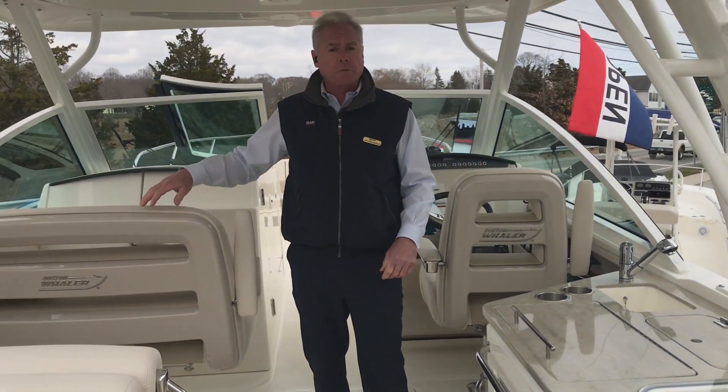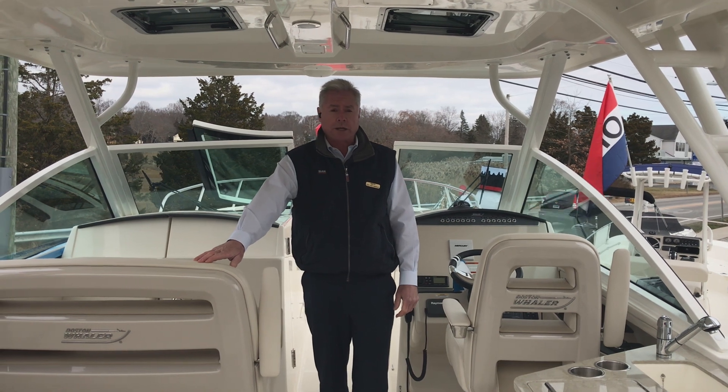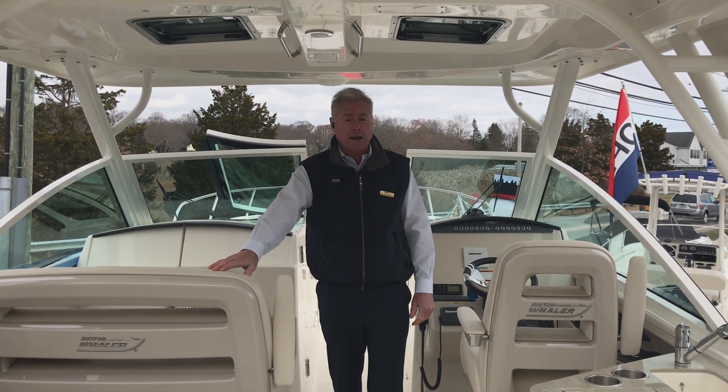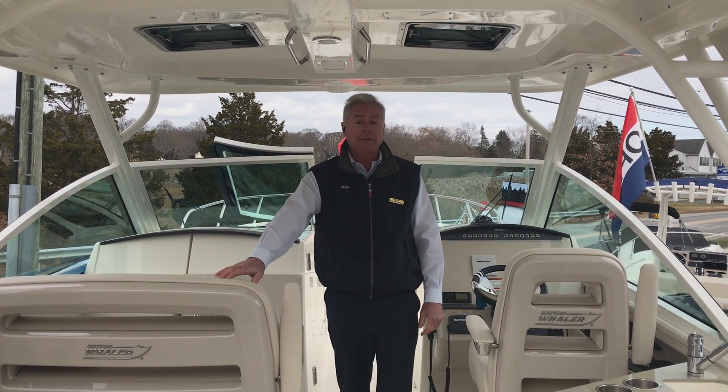This boat is offered by Marine Max of Westbrook, located at 627 Boston Post Road in Westbrook, Connecticut. Our phone number is 860-399-5581. My name again is Fred Averly with Marine Max — thanks for watching.